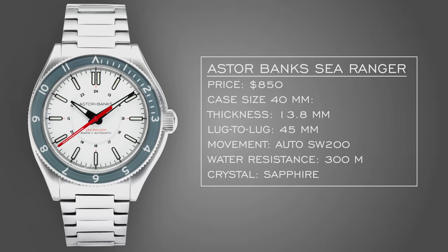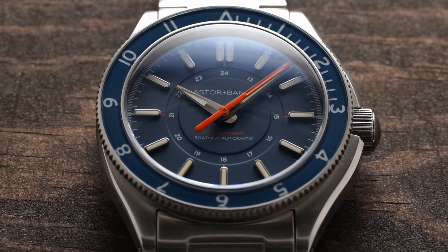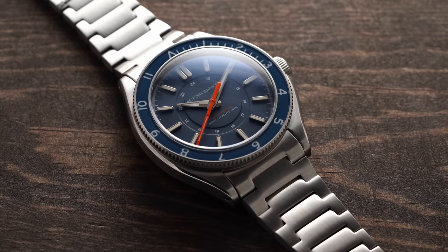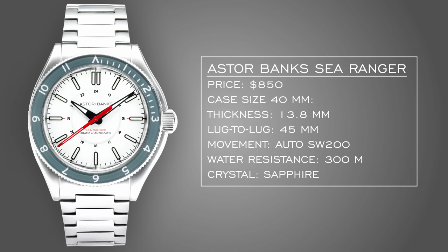To save a little budget for the last pick, we have the Astor Banks Sea Ranger. I've been a fan of Astor Banks but hadn't handled their pieces yet. I saw the Sea Ranger with its ghosted bezel and asked them to send a blue watch for testing. For around $850, you're getting a Sellita-based movement, clean looks, a 24-hour scale, a rotating bezel for tracking a second time zone, 300 meters of water resistance, sapphire crystal, and a solid bracelet. They're Midwest-based and really underrated.